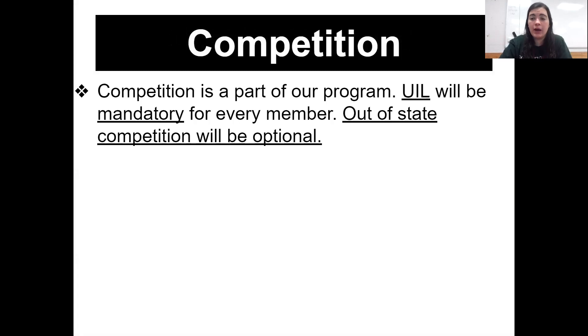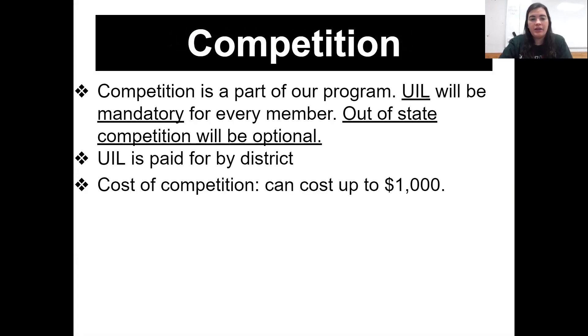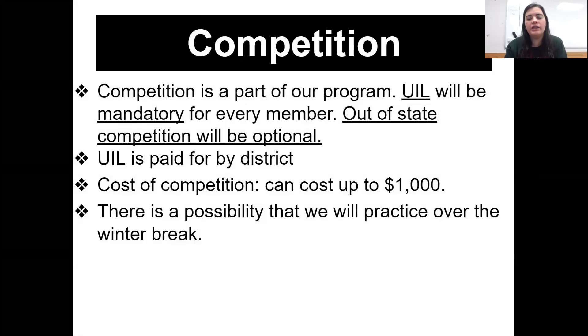Competition is a part of our program. UIL is mandatory for every single member. Out-of-state competition will be optional. UIL is paid for by the district. Cost of competition can cost up to $1,000, but normally we are able to fundraise and get all of the competition costs covered — we may have a $25 entrance fee at one or two competitions, but that's about it. There is a possibility that we will practice over winter break because UIL state is in January, and sometimes we have to have one or two practices during Christmas break.